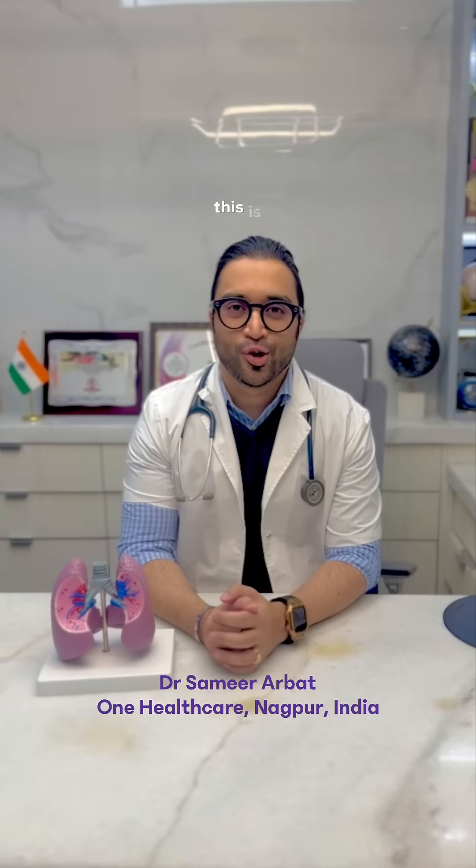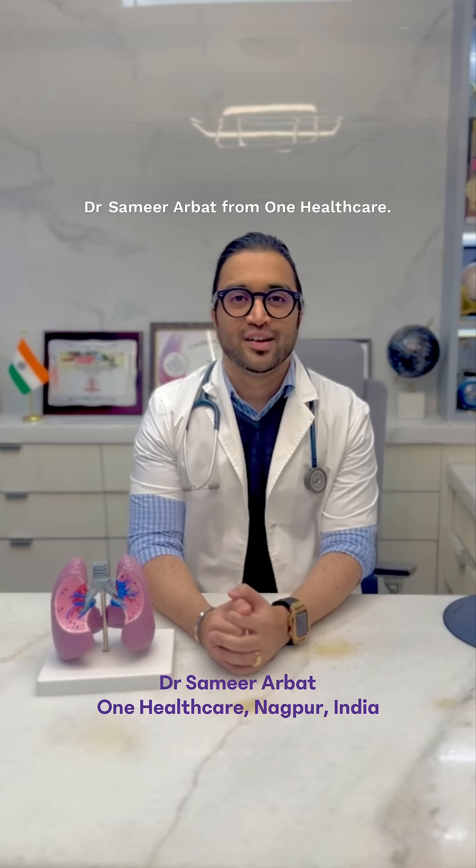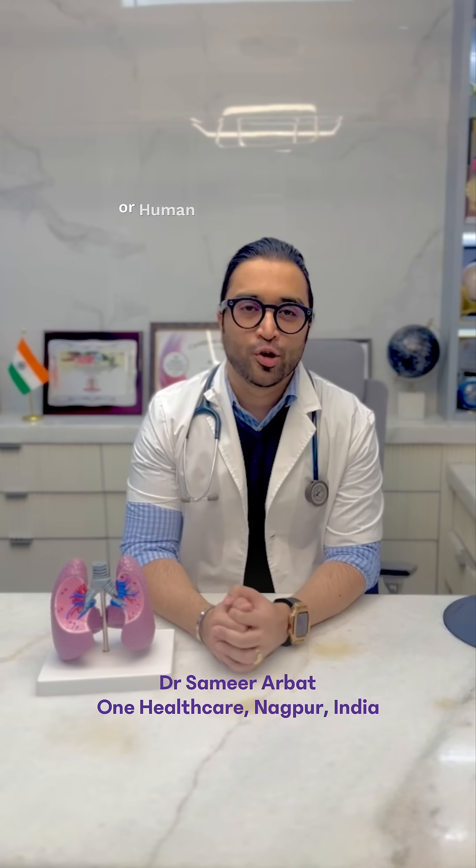Hi, this is Dr. Samir Arbat from One Health Care. Today we will be talking about HMPV, or Human Metapneumovirus.